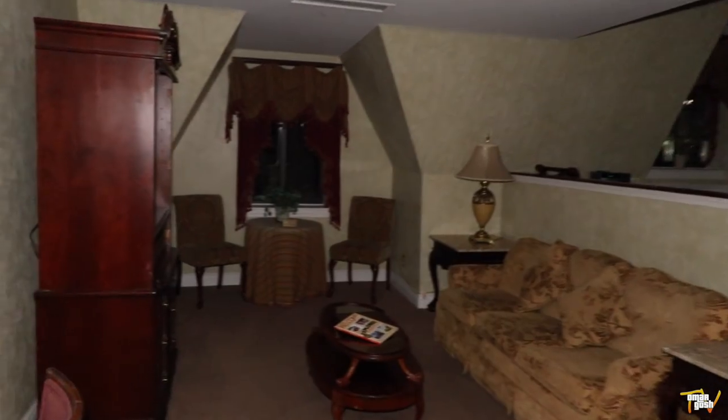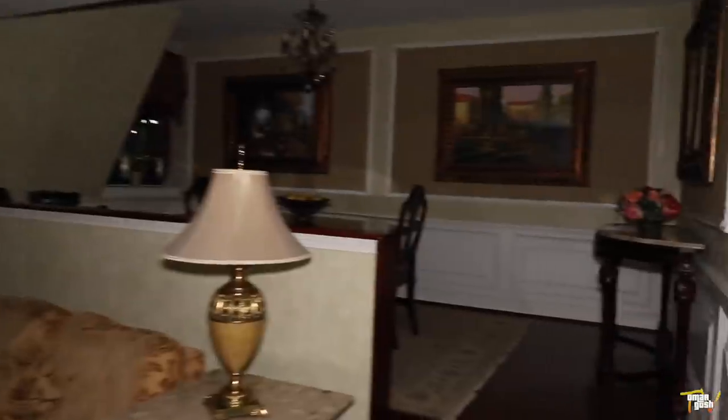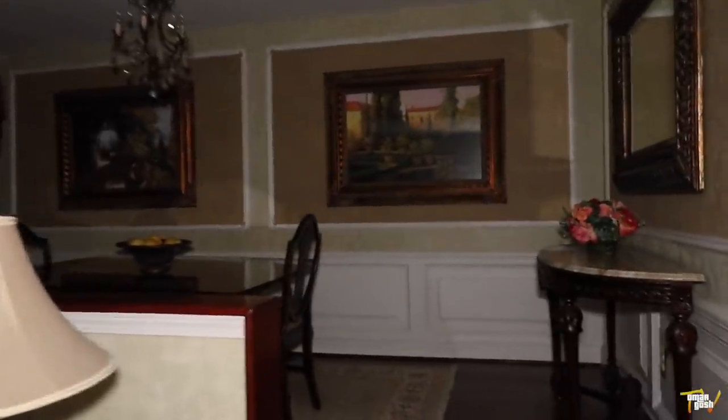This is the Victoria Suite. That mirror is kind of crooked. It's very beautiful in here.